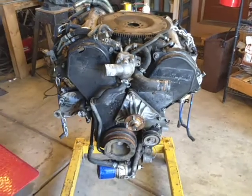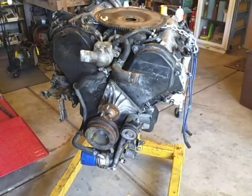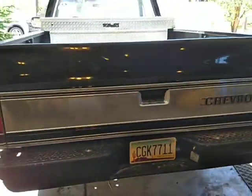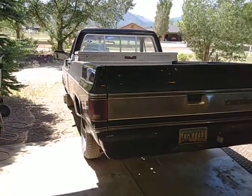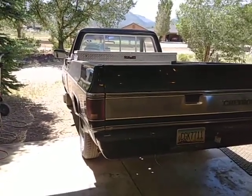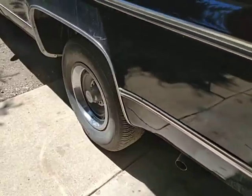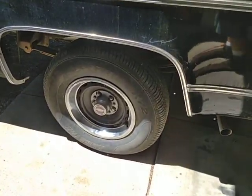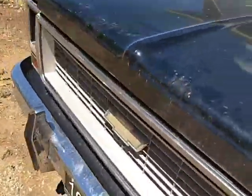I got this 3.2 liter engine for the 94 Trooper, and it is going to go in very soon, as soon as I am done with the 73 Chevy. On the 73 Chevy, I got the engine in, it works great, and the only problem is the rear brake cylinder is completely seized up and doesn't work. I've gutted it out and just got the new parts, but I wanted to show everybody the new engine.